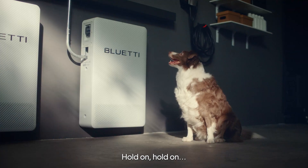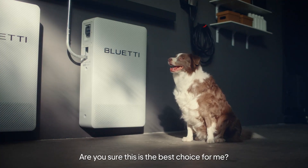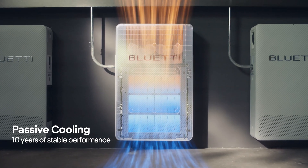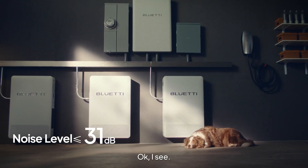Hold on, hold on. Are you sure this is the best choice for me? Okay, I see.